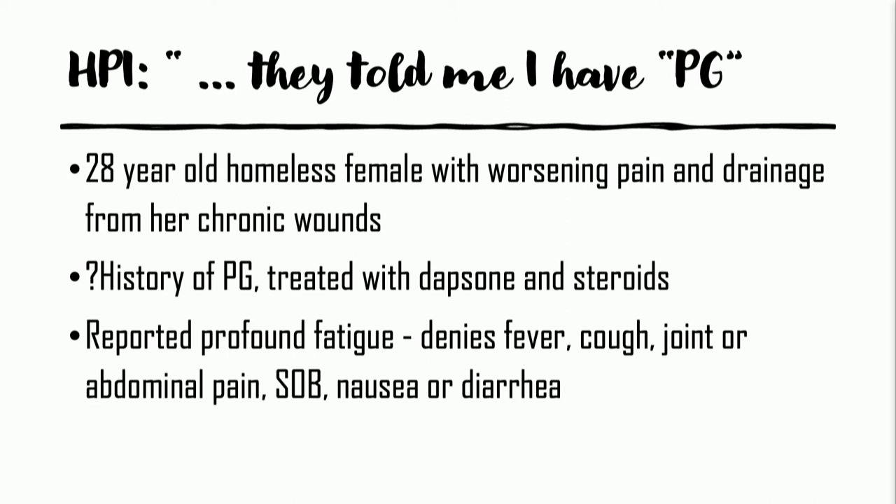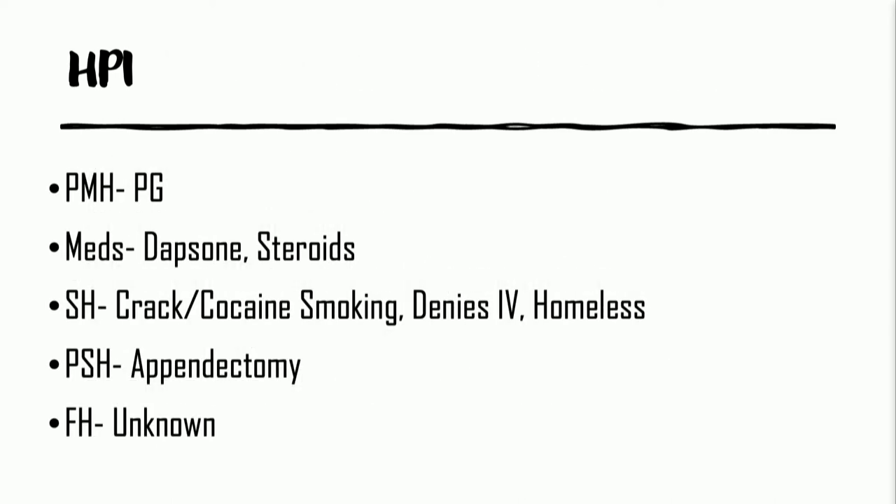She complained of profound fatigue, denied fever, cough, joint pains, or abdominal pain, no shortness of breath, nausea, or diarrhea. Her past medical history was questionable for pyoderma gangrenosum. Dapsone and steroids were used. She was unfortunately a crack cocaine user and abuser, a smoker, denied other IV drug abuse. Unfortunately, she was homeless.